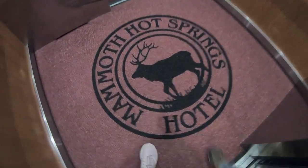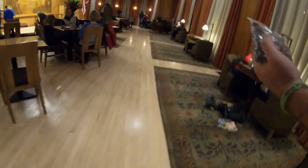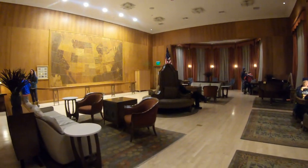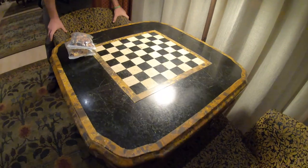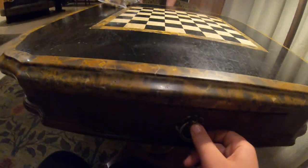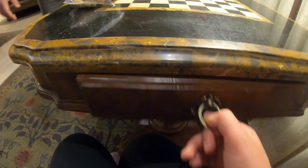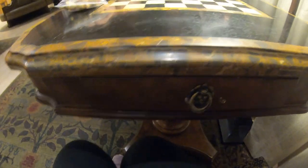We're just going downstairs to grab some dinner, play a game of chess, and have some wine — enough adventure for today! We found some chess pieces in this beautiful hallway. Oh, how beautiful! We'll have to get a nice picture before we leave. These ones are nice — they're actually the same, just a little bit white.